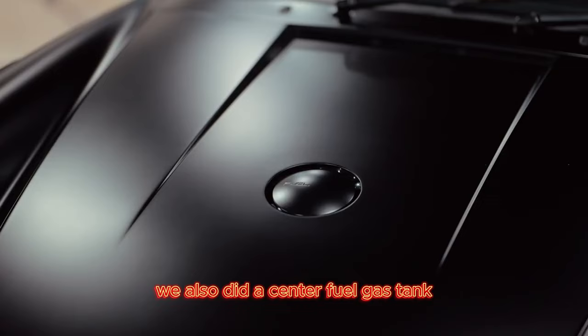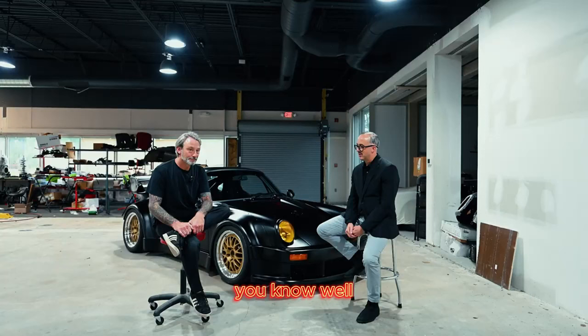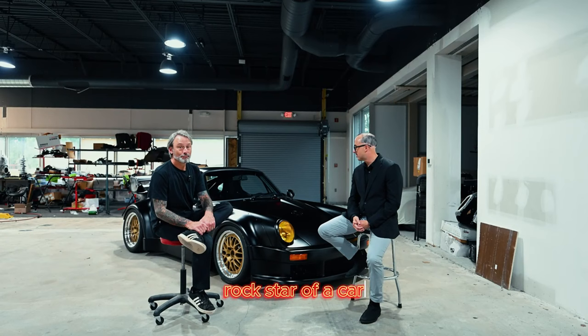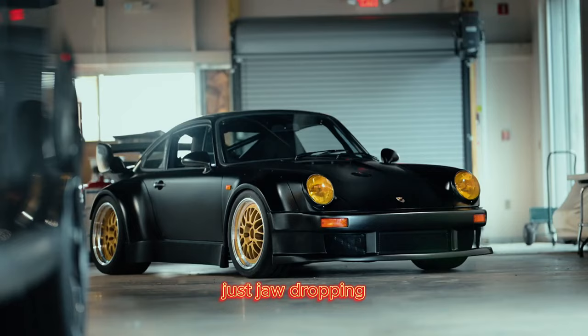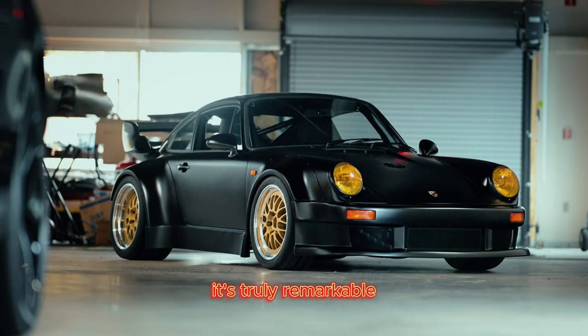We also did a center-fill gas tank, which is kind of cool — gives it that racy edge. And the amber lenses, which are a nice touch. We're excited to head out to Chicago and see everyone and display this rock star of a car. Mark, you did a phenomenal job — thank you so much. I appreciate it, it's jaw-dropping. I couldn't have done it without all the support I had. It's truly remarkable what Mark could do with this vehicle, and we're excited to come out to Chicago and display it. Yeah, look forward to seeing you.